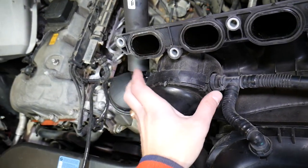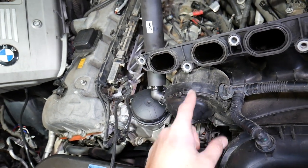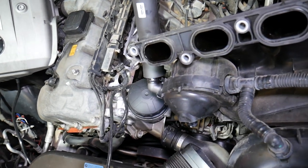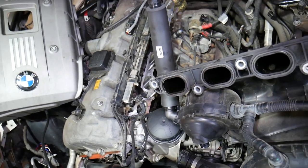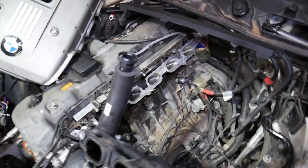Once you remove your intake manifold, you have this device — if you have the N52 engine. This device is called the PCV valve: Positive Crankcase Ventilation valve, also known as a crankcase breather valve or oil separator. It is a really important part of engine operation.